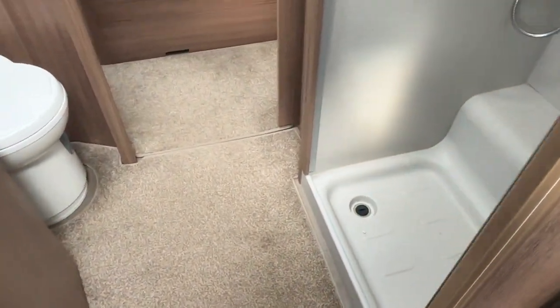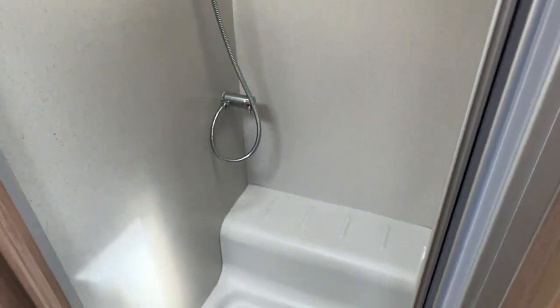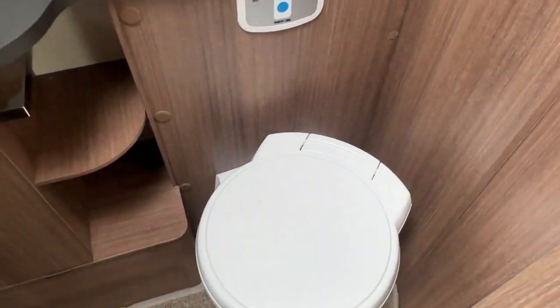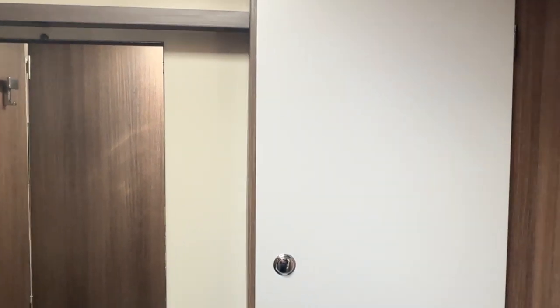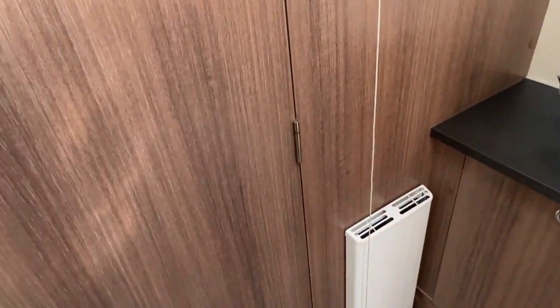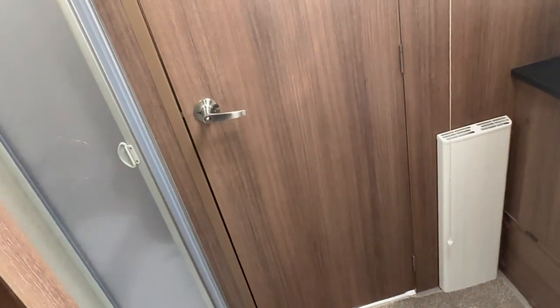Moving towards the rear of the caravan we have the lovely walk-through washroom with a fully lined and enclosed shower cubicle on the right. There's an electric flush toilet and a wash hand basin with more storage here as well. This washroom can be partitioned off from the front of the caravan if required to give more privacy, and also using the sliding door can be partitioned off from the bedroom, so lots of privacy there.